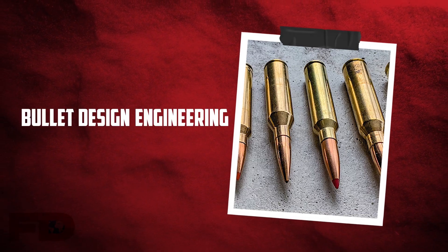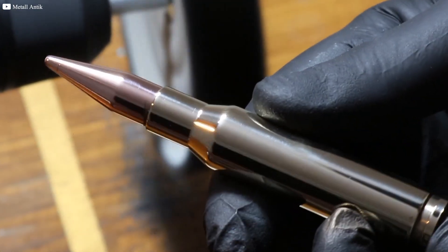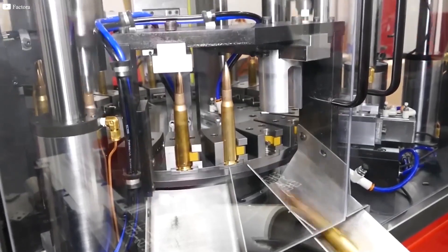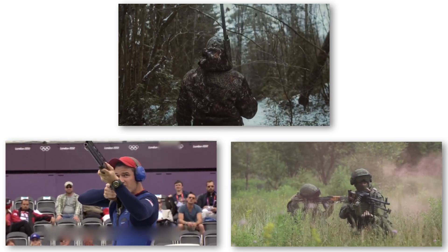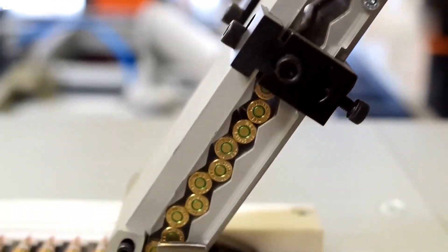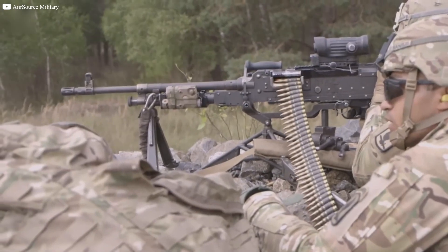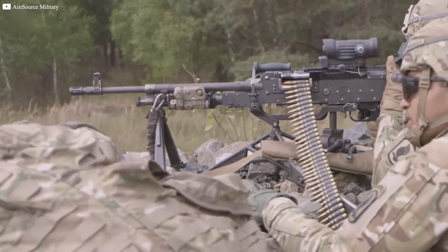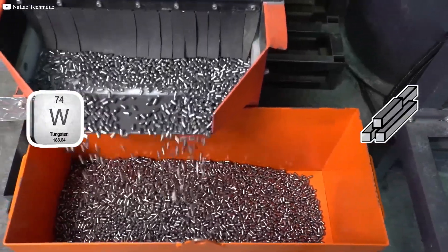Bullet design and engineering — a detailed look. Not all bullets are created equal. Their design varies based on intended use: military, hunting, or sports shooting. Each type of bullet has specific requirements to meet its intended purpose. Military bullets are engineered for both lethality and durability. They need to penetrate armor or other hard targets, requiring a harder core made from materials like steel or tungsten.